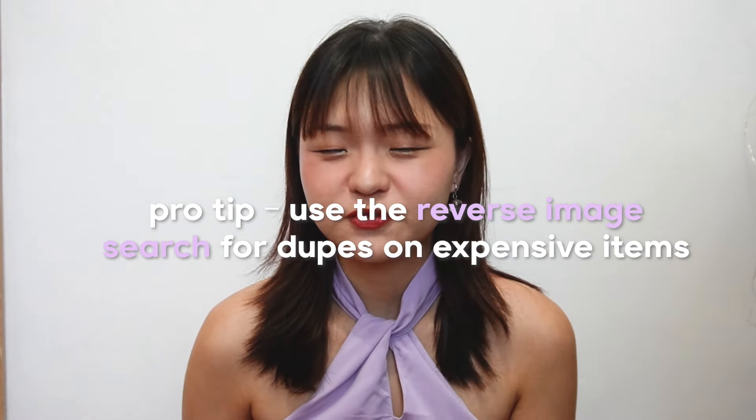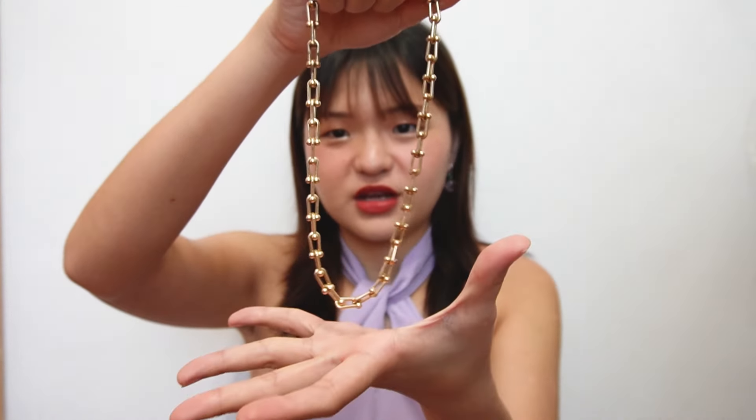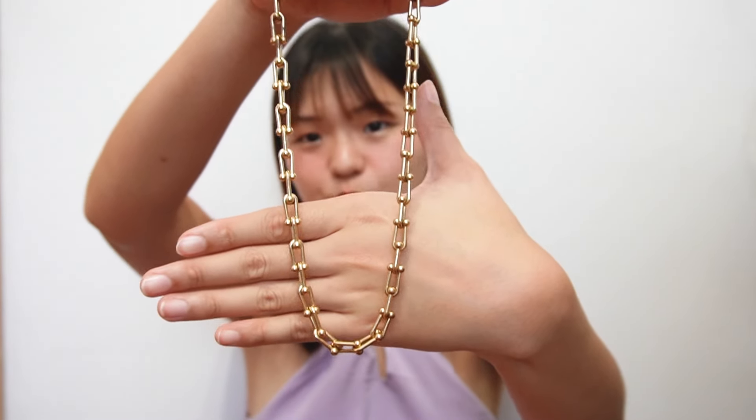You can also find dupes for popular jewelry on Taobao. I have this one, which is very similar to the Tiffany hardware necklace — it's obviously a dupe, you can tell from the chain, but the hardware itself is gorgeous. It's just a really cheap and fun way to accessorize at a fraction of the price. Since I don't wear jewelry daily, I like to mix and match, so an expensive item wasn't worth it. This was about a dollar something.